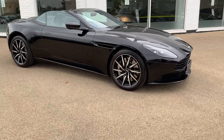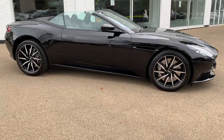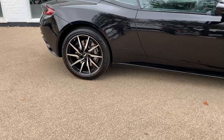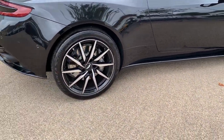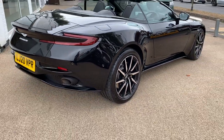These wheels are an upgrade — the 10-spoke directional wheels with a black insert. They're a lovely wheel, first featured on the DB10.